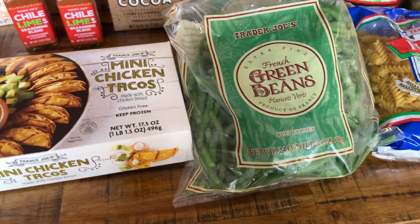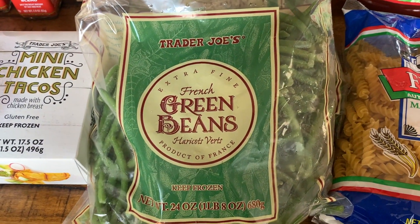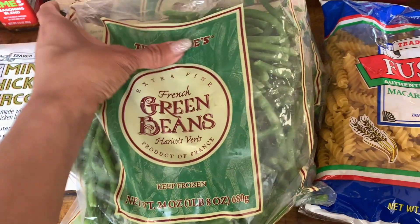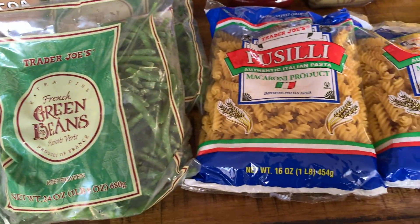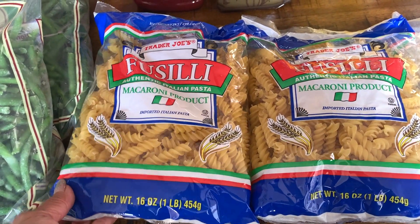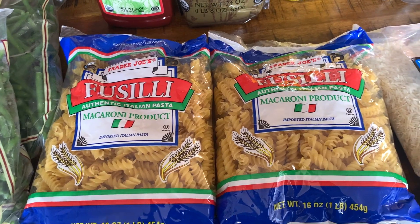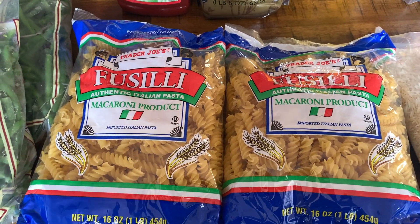I got two bags of the extra fine French green beans - they are one pound bags each. I also got two bags of pasta, each bag being a one pound bag. I thought I would make some homemade macaroni and cheese with this pasta.